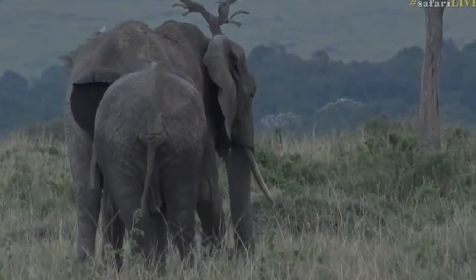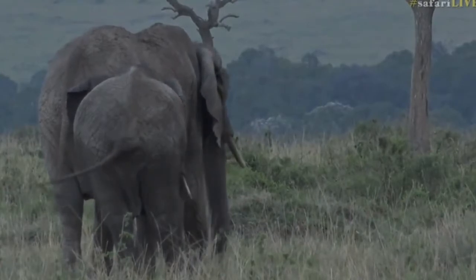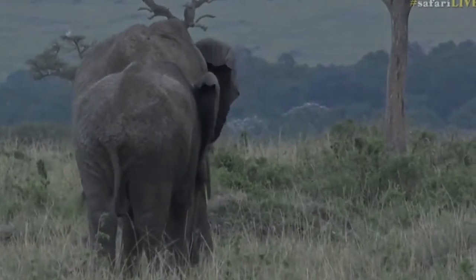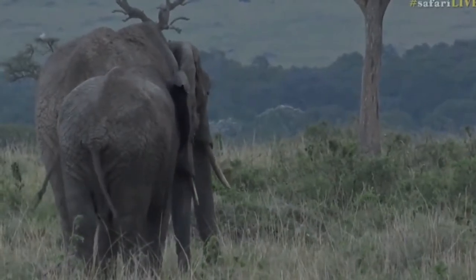They're also walking around in mom's shadow for the first few months of their life. It's really interesting — I've actually watched how they all follow mom and stick behind her, but on the side that's casting the shadow. They'll just use her as an umbrella basically, which I thought was very sweet.